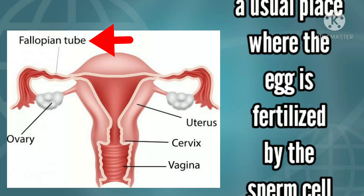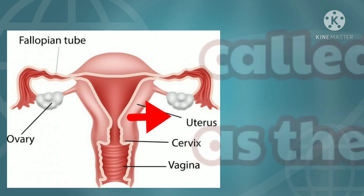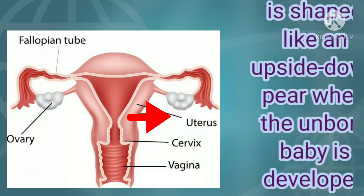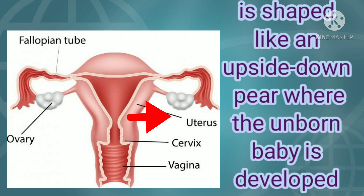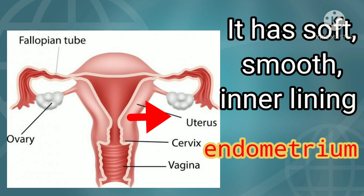The fallopian tube is also a useful place where the egg is fertilized by the sperm cell. The uterus, which is also called the womb, is shaped like an upside-down pear where the unborn baby is developed. It has a soft, smooth inner lining called the endometrium.